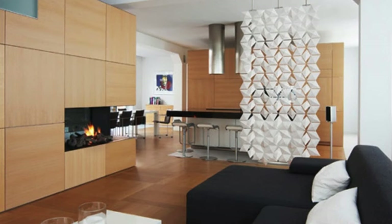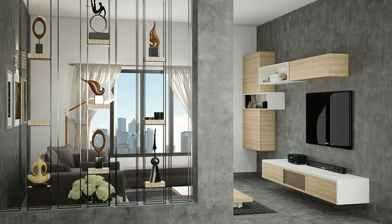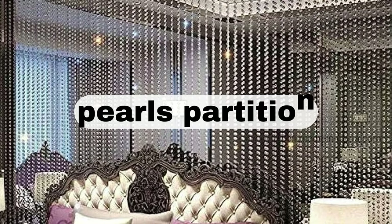It seems you're looking for ideas related to tips or hall partitions. Here are 50 tips and 50 hall partition ideas that you might find useful. Consider the purpose of the partition before choosing a design, and use partitions to create defined spaces within a larger area.